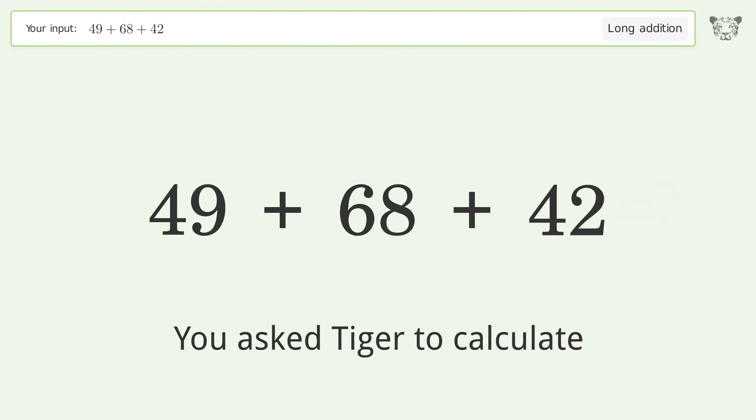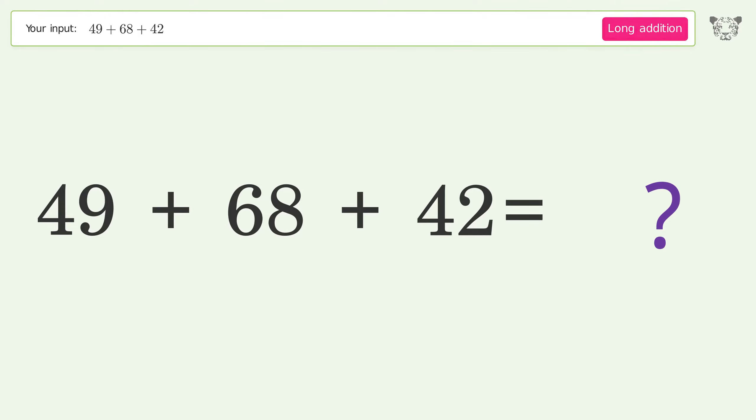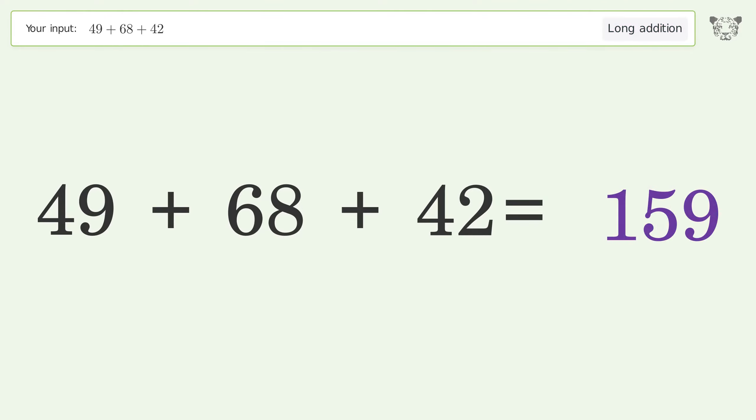You asked Tiger to calculate. This deals with long addition — the final result is 159.